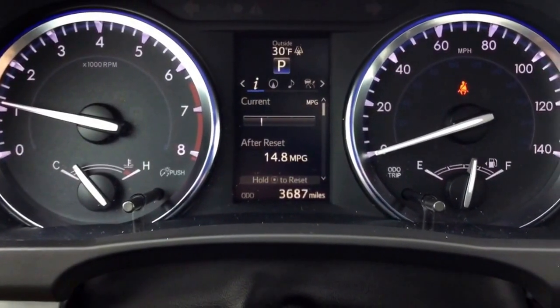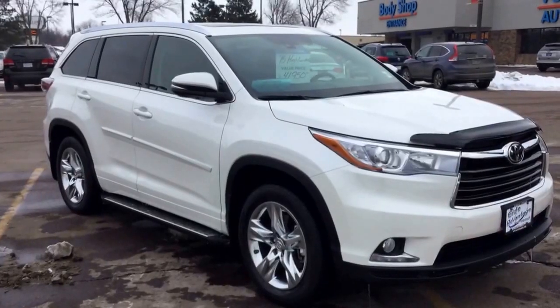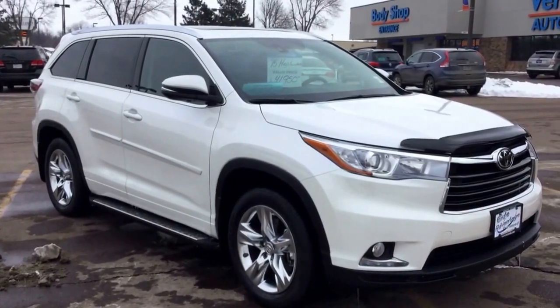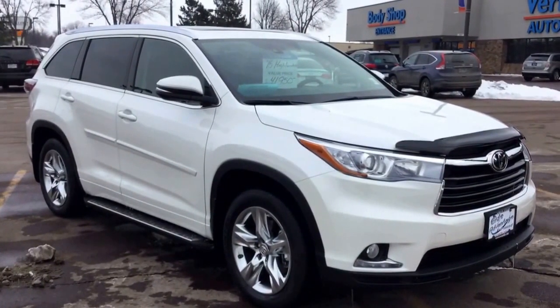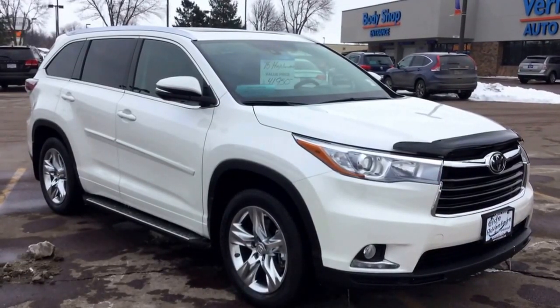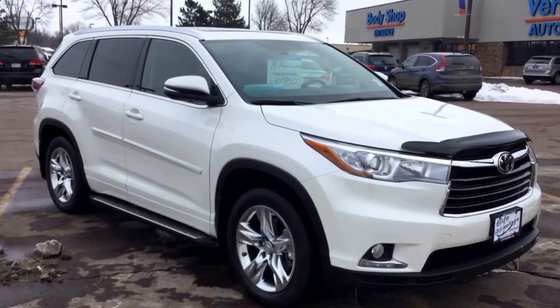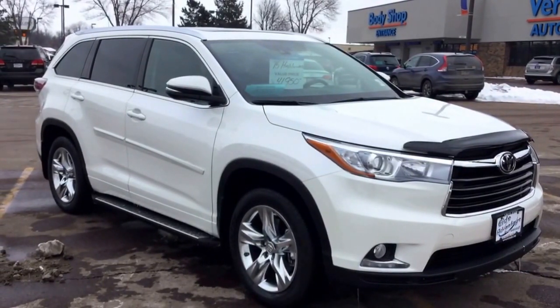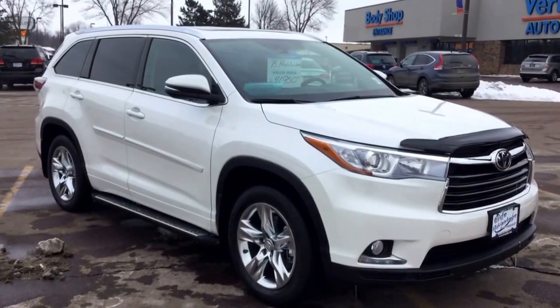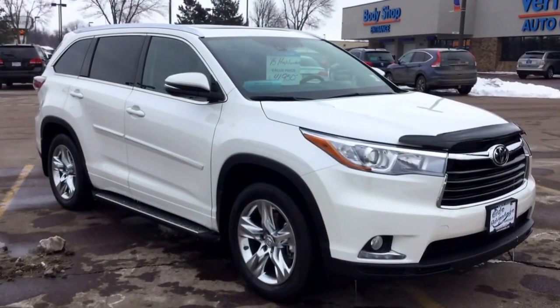And did I mention this Highlander has only 3,600 miles on it? I'm confident I didn't even scratch the surface of all the features this vehicle has. I recommend you come down and take it for a test drive — it's practically a brand new car and you'll see quite a bit of savings passed along to you. This is Tom from Vern ID Motor Cars out on East 10th Street, right next to the Pizza Ranch. Give us a call at the information below, or just stop out to see the Highlander. Thanks for watching.